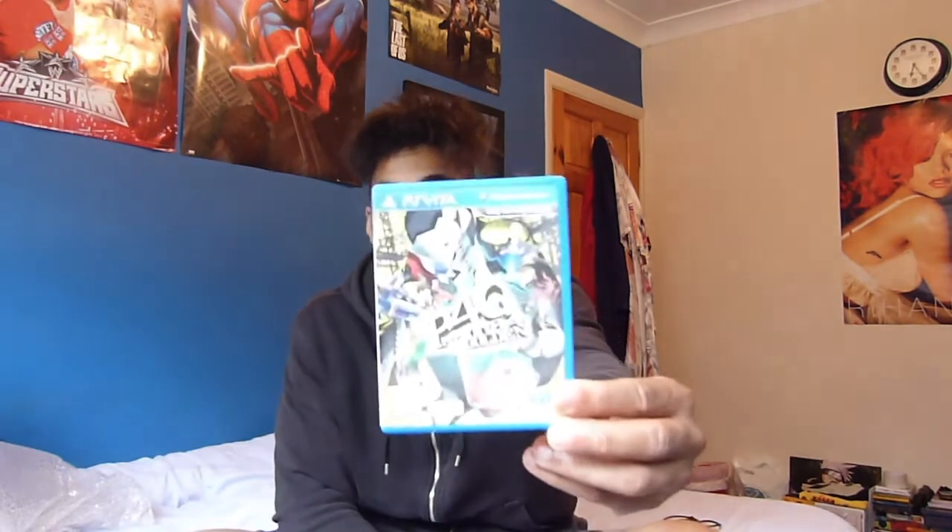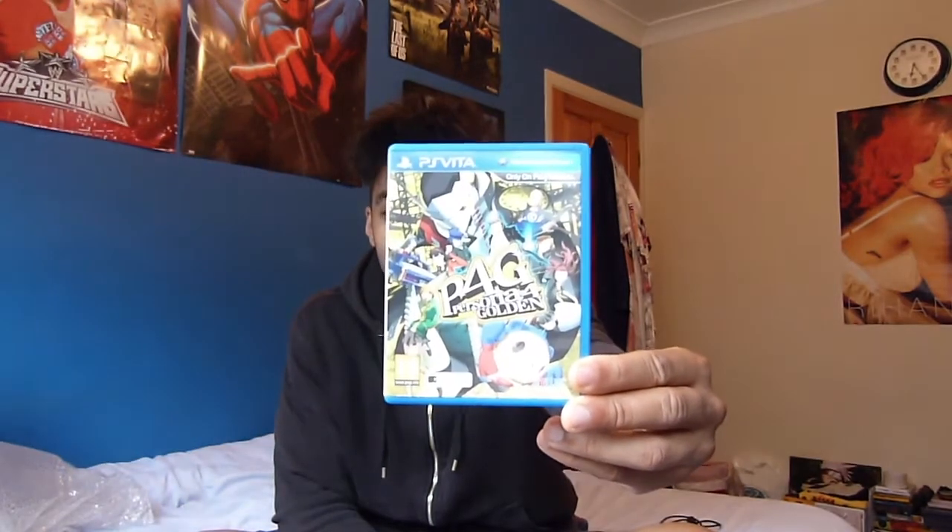We also have Persona 4 Golden. If you are a Vita player, these are games you need to play — you must play these games. Really, really fun, and definitely one of my favourite JRPGs I've ever come across. So you've got two Persona games there.